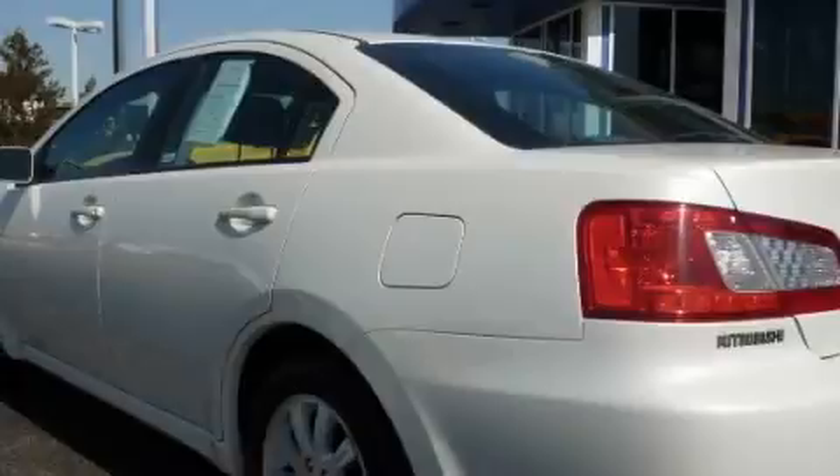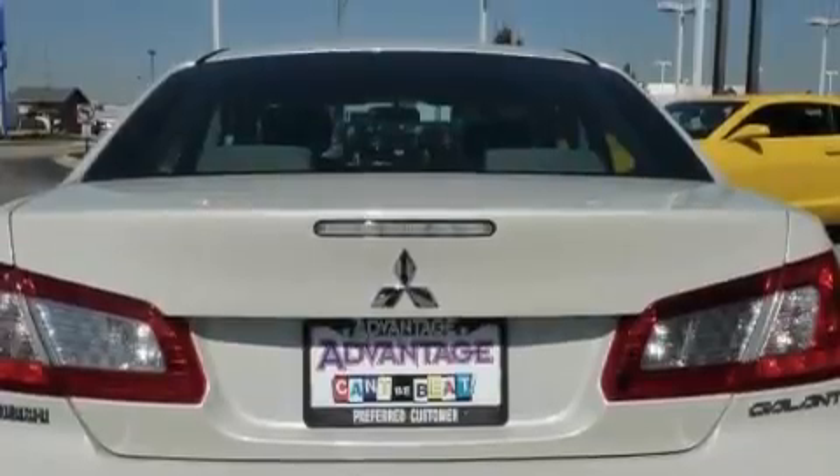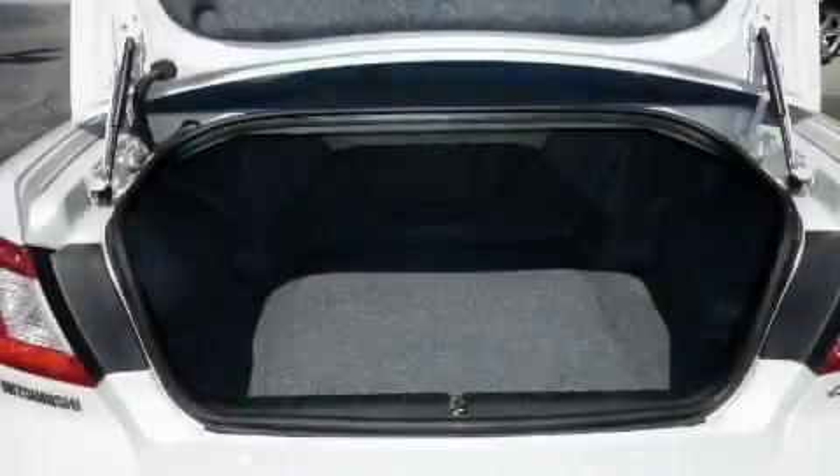Among the many superb features on this Mitsubishi there are cruise control, power windows, a CD player, a low tire pressure indicator, rear impact crumple zones, and this vehicle has just over 43,000 miles.